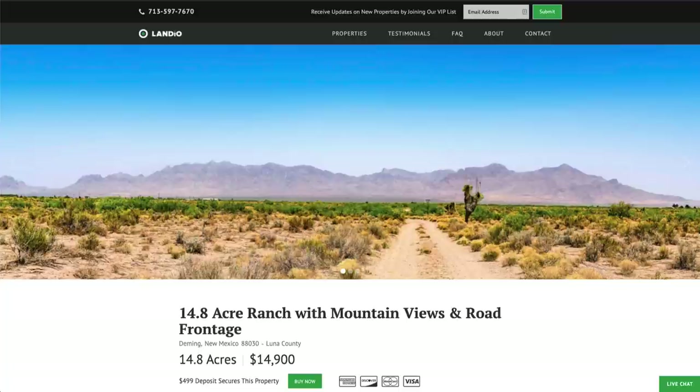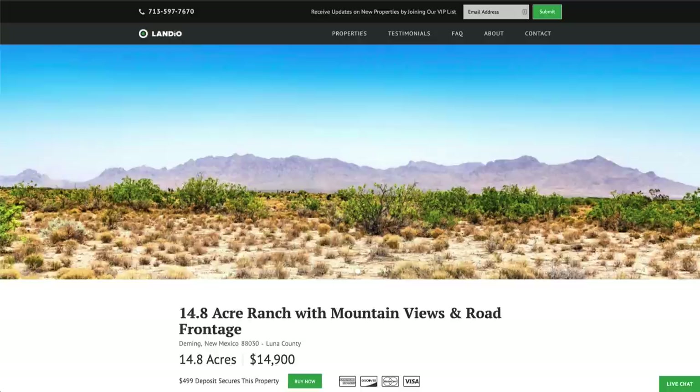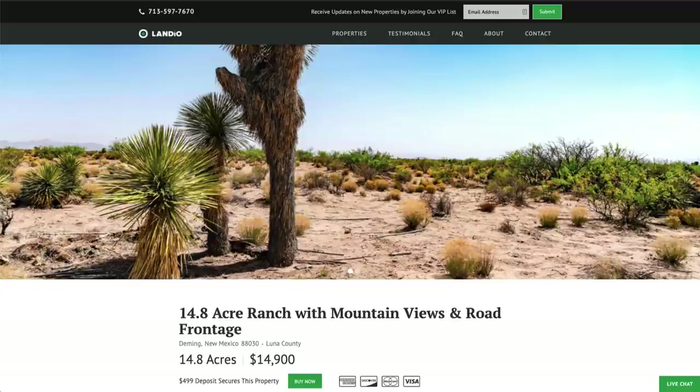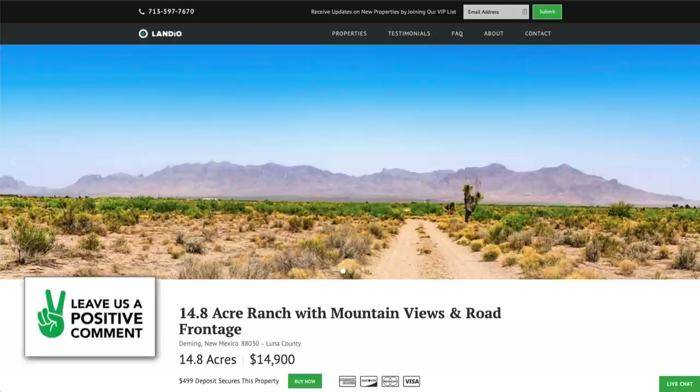We've sold a lot of properties in Luna County, New Mexico. A lot of people like to have property down here and come during the winter months if they live in a colder climate. We've also had people purchase properties in this area for health reasons — maybe there's a lot of pollen where they're currently located and they have allergies, or they need to be in a drier climate.